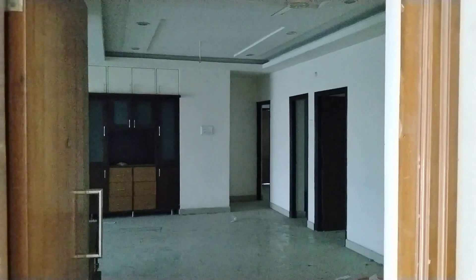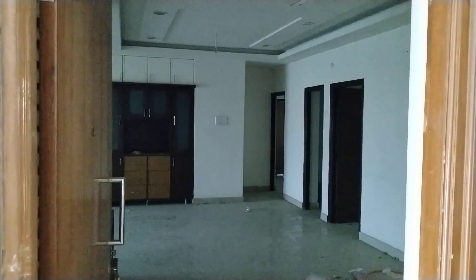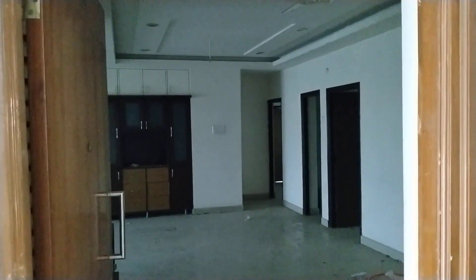Welcome to MG Global Properties. This is the Madinaguda location on Pipeline Road. There are a lot of amenities around here. This is a 2BHK and 3BHK sales project. This is a semi-gated community.